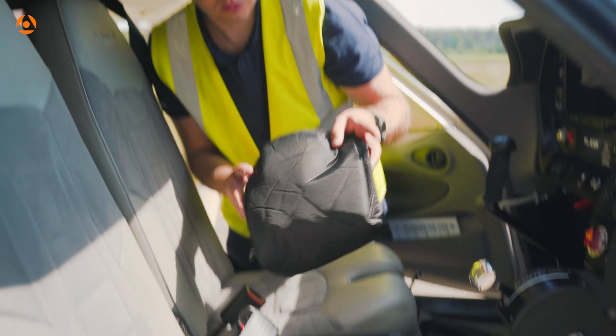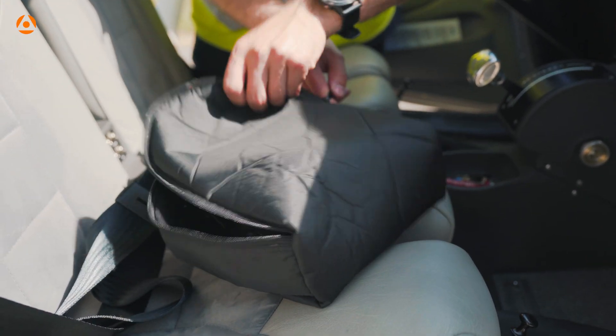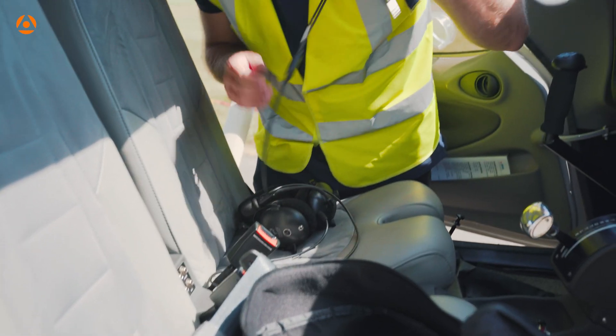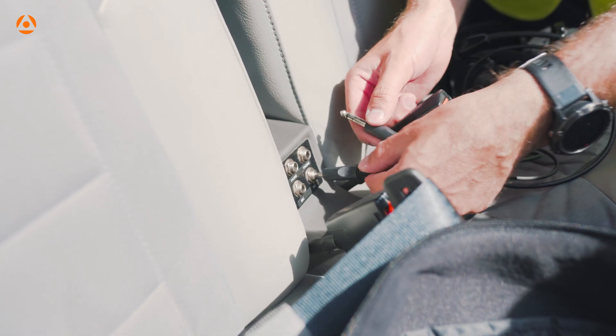The headset must be checked and connected properly. Don't forget hygiene requirements — clean the headphones with alcohol wipes. It is acceptable to leave the headsets in the airplane, but at least place them out of direct sun.